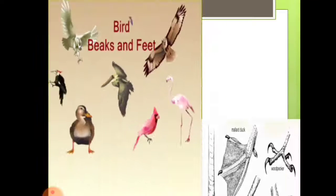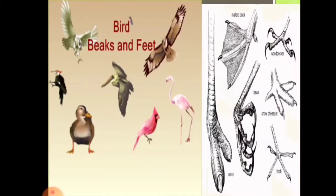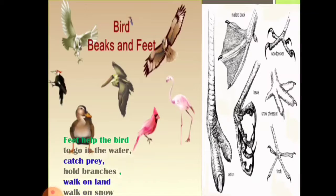Birds' beaks are important, and so are their feet. Some birds have feet to swim in water — ducks and swans. Some birds use their feet to hold tree trunks — parrot and crow. Some birds use their feet to catch prey and find food — vulture and eagle. Some birds use their feet to climb trees — woodpecker. Some birds use their feet to walk on land — crane and ostrich.